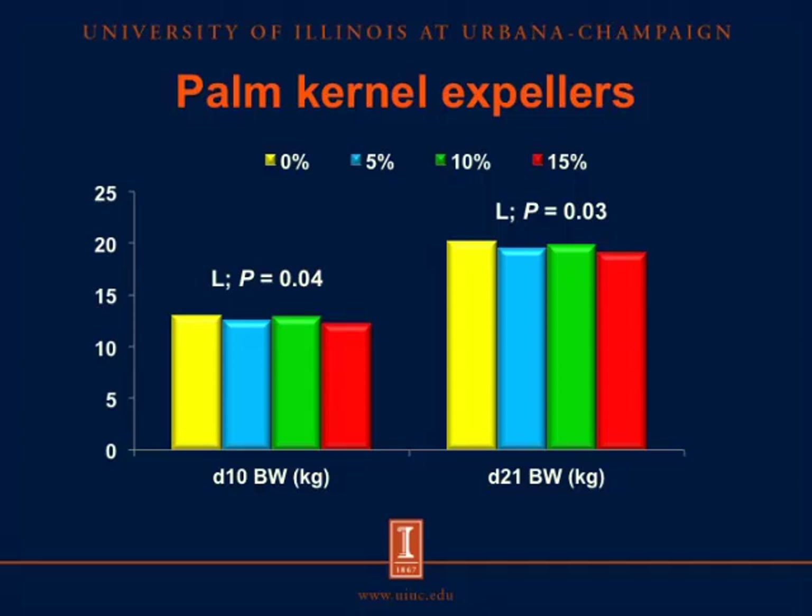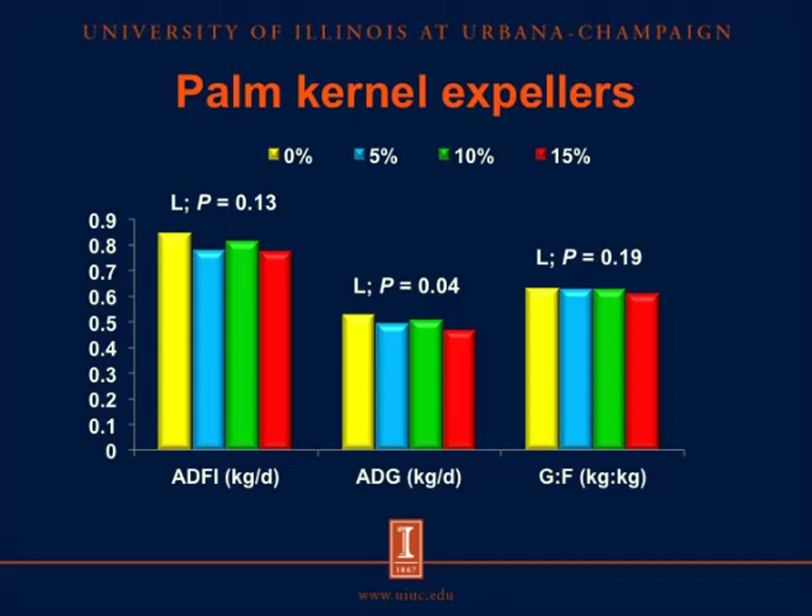For the second experiment using palm kernel expellers, body weight at day 10 and day 21 linearly decreased as more palm kernel expellers were included in the diets. There was no effect of inclusion rate on average daily feed intake. However, average daily gain linearly decreased as more palm kernel expellers were included, while gain-to-feed ratio was not affected. So only average daily gain was affected by the inclusion of palm kernel expellers.